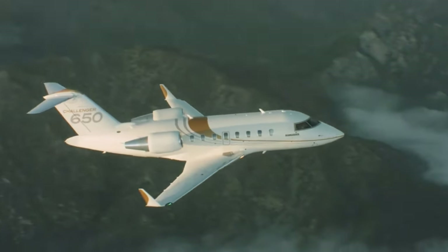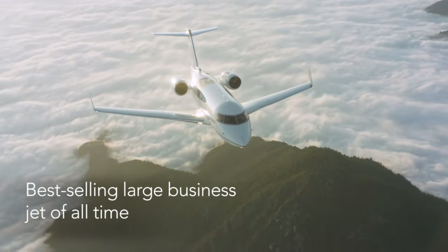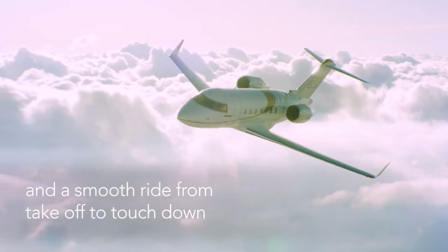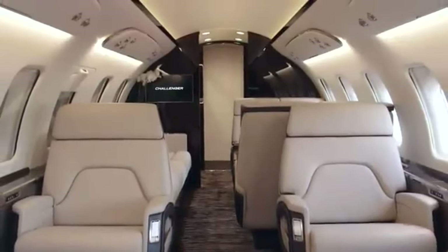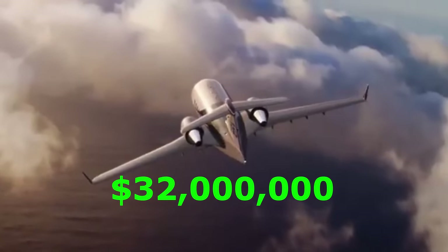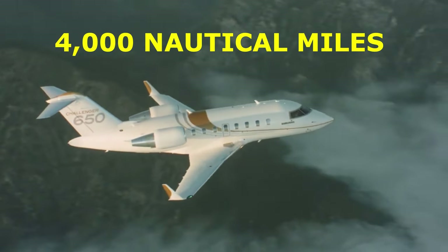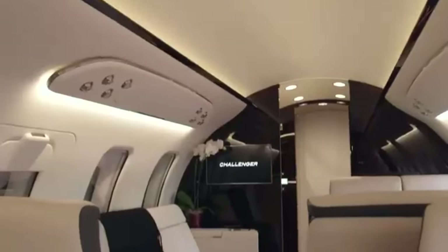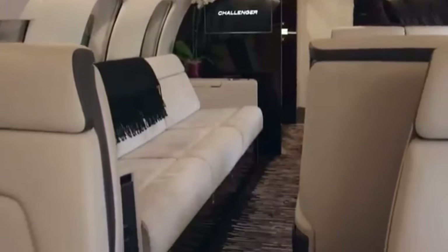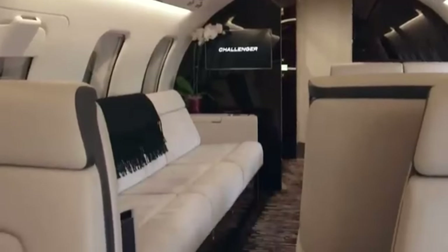Sixth on the list is the Bombardier Challenger 650. This aircraft is a fantastic option for families looking for a stress-free travel experience because it is all about comfort and dependability, and it's a steal for $32 million — at least in the realm of private aviation. With a range of 4,000 nautical miles, the Challenger 650 can carry up to 12 passengers. It also has a fully functional galley and an advanced entertainment system.